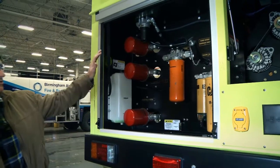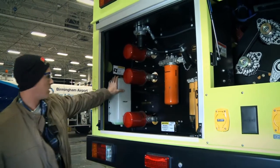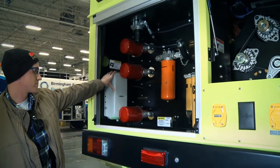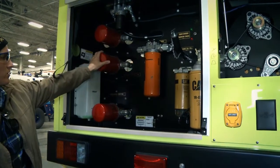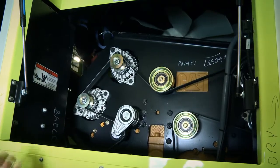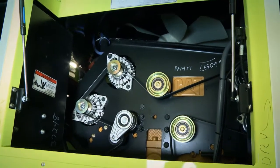This cabinet is designed to make it easier to check fluids in the morning before start-up. You have your oil, cooling agent, fuel, and different air filters and other filters. Here we have two alternators, two ACs, and engine belts.